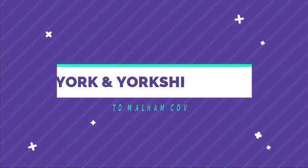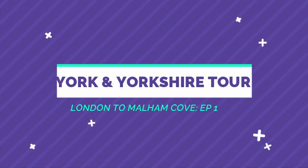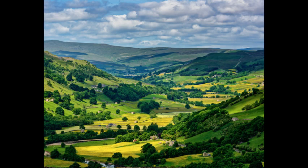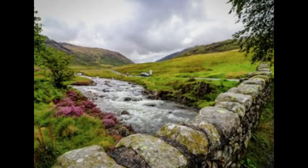In this video series we will cover the trip to Yorkshire Dales National Park and York City. We break our journey into three parts. The first part is a visit to the west side of the Yorkshire Dales National Park on the first day, covering Malham Cove, Skipton, and Janet's Foss Waterfall.